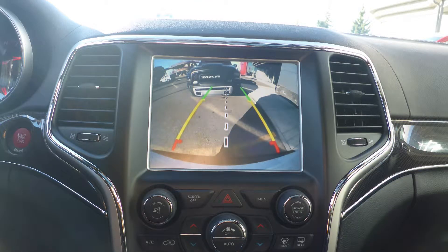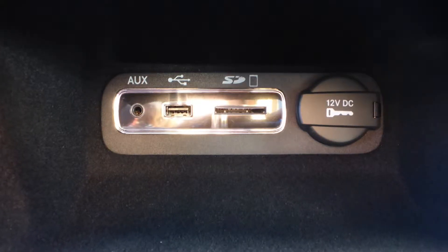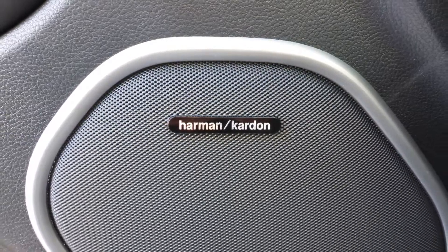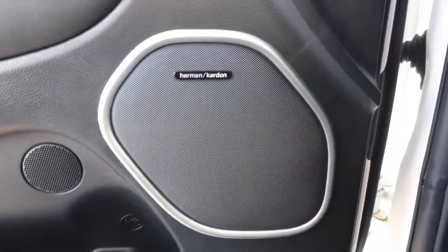A rear backup camera with park assist, an MP3 input jack, a USB port, a 115-volt power outlet, a dual pane panoramic sunroof, and a premium Harman Kardon audio system with 19 speakers.